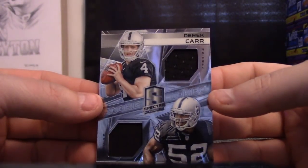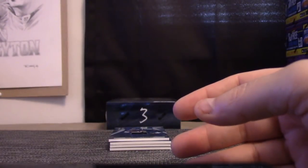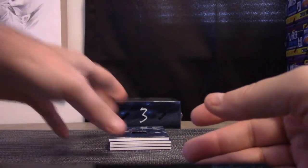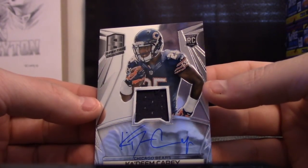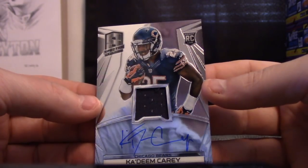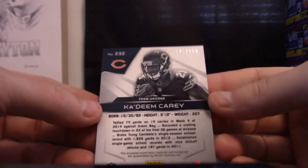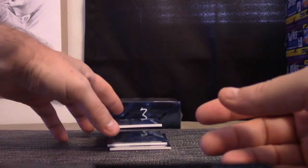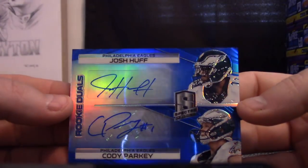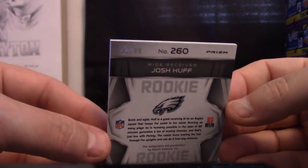Ballers: Derek Carr, Khalil Mack, one-eighty — that goes to Justin. Our first autograph will be Kadeem Carey, on-card rookie jersey autograph. Four of the best six, top six, 145. Matt Higg gets our first relic autograph. We have a dual autograph: Josh Huff and Cody Parkey, 19 of 49. Kua, you get the dual.